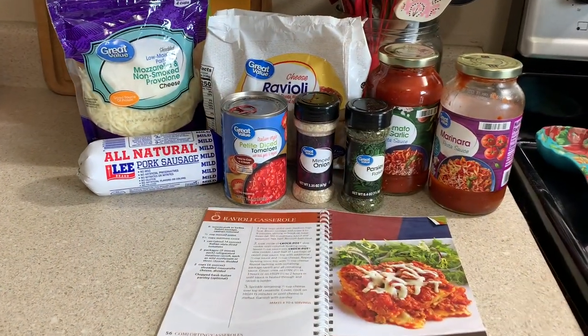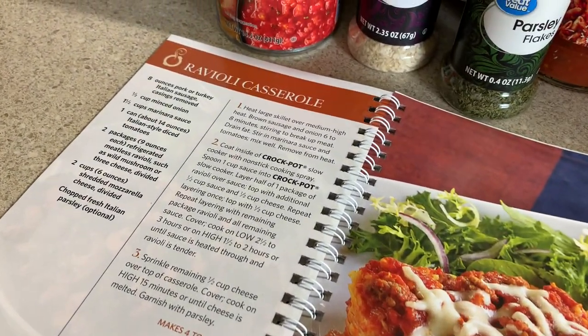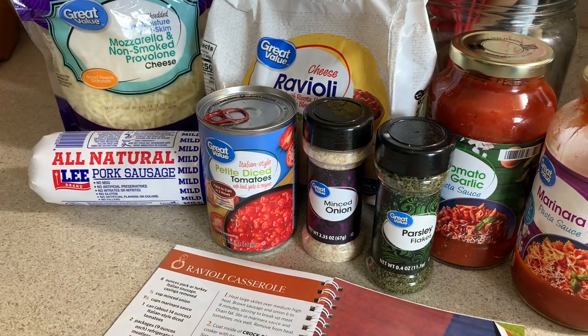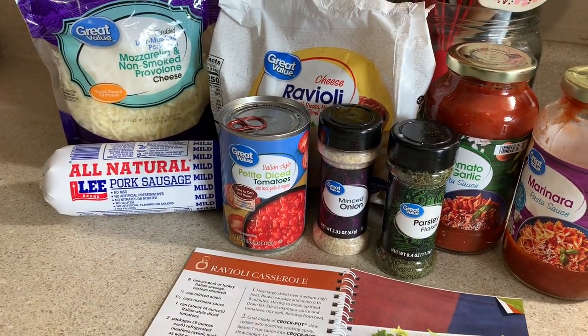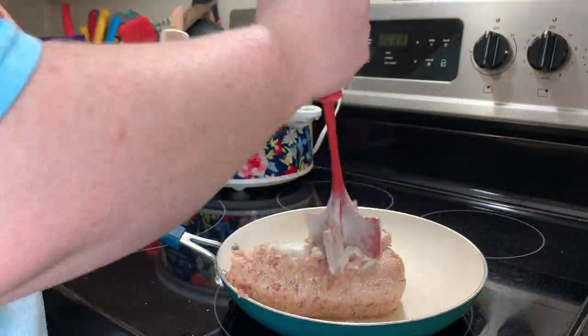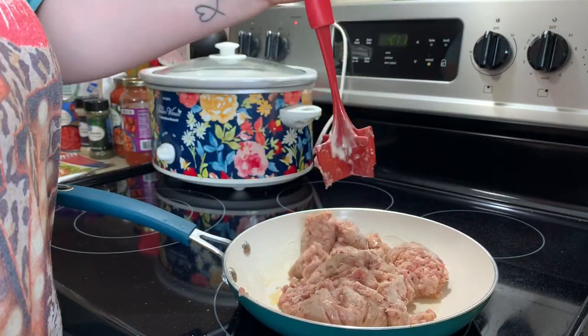Okay y'all, we're moving into the dinner portion of the video now. Even if you don't want to buy this cookbook, I hope you'll try this recipe because it was so delicious — we had no leftovers, the crock pot was all cleaned out. All you'll need is about eight ounces of sausage. I've got pork sausage but you can use turkey sausage or even ground beef if you wanted to.